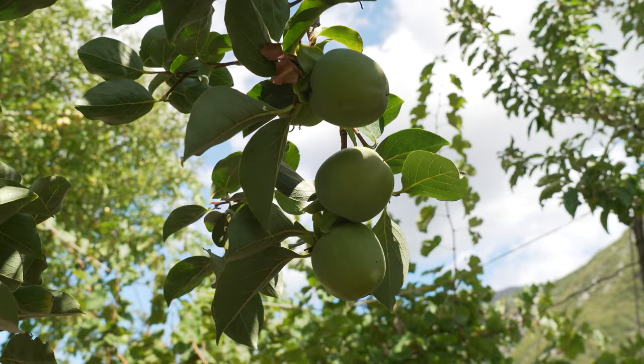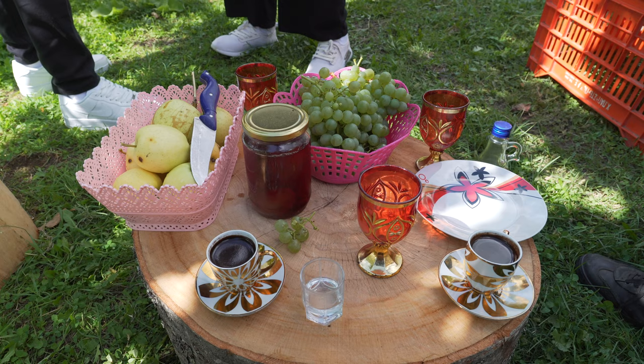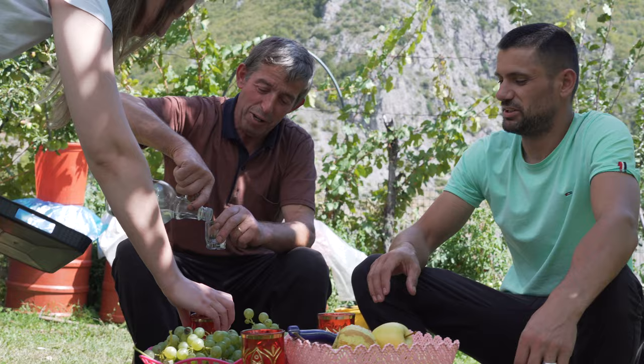Hi everybody, I'm Lulzim. I am here with Ibrahim. Ibrahim is my friend and the uncle of my wife and we work together. He has a lot of beautiful places, beautiful views, plants and bio-products. If you come here, he gives you all-time bio-products. We are drinking rakia.